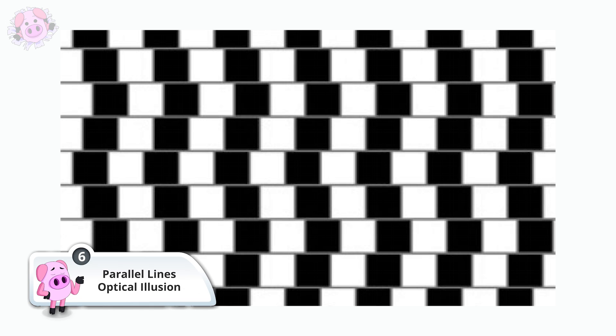Also known as the café wall illusion, after it was observed in the tiles of a café wall near St. Michael's Hill in Bristol, UK, this image will really mess with your head. The grey lines seen in the image are not diagonal at all — they are in fact parallel. It is thought that the contrast polarities between the black and white squares cause our minds to interpret the lines as running in a diagonal direction.